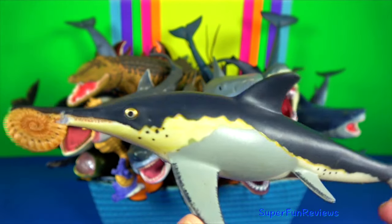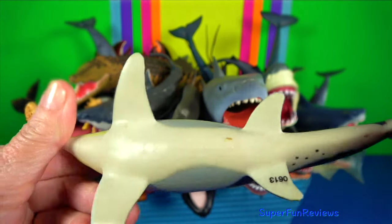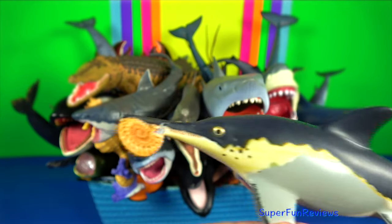Plesiosaurus with ammonite — this is made by Carnegie. It was smaller than most of its relatives, measuring up to 3.3 metres.